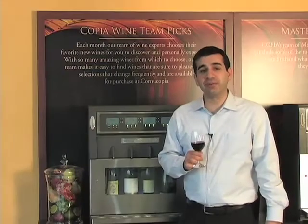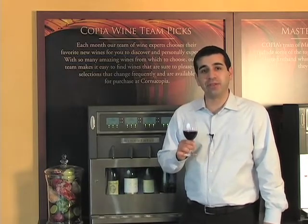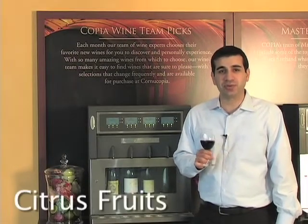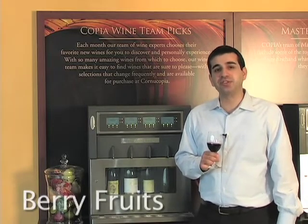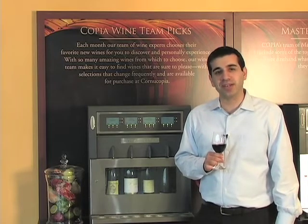I'm going to give you five fruit categories, and I want you to smell the wine that you have and think which category it falls into. The five fruit categories are: citrus fruits, tropical fruits, tree fruits like pears and apples, berry fruits, and stone fruits, which would be the pitted fruits like peaches, apricots, and nectarines.